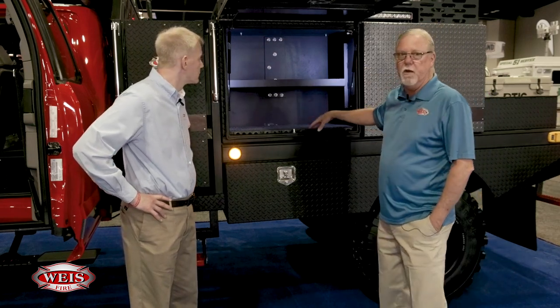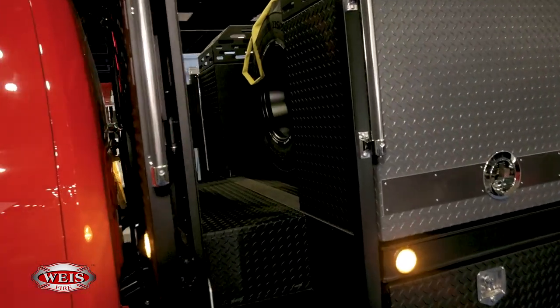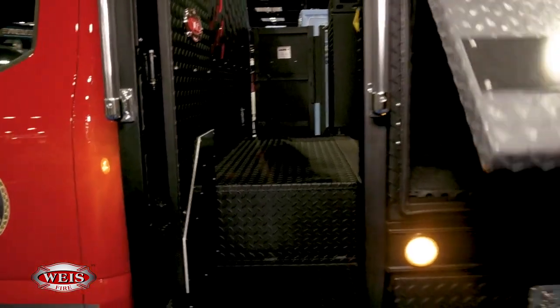All of our bodies that we build are aluminum and they're custom designed. The compartments are custom designed with the features to carry the equipment that the customer wants. In this case, we put in 24-inch deep compartments — just within a few inches of what you'd see on a custom engine. Adjustable shelves. One of the unique things here is that we powder coated the body — the entire body is powder coated black and gray. The advantage of this is that in a few years the aluminum is not going to be all faded out and oxidized, and powder coating is more durable than paint.